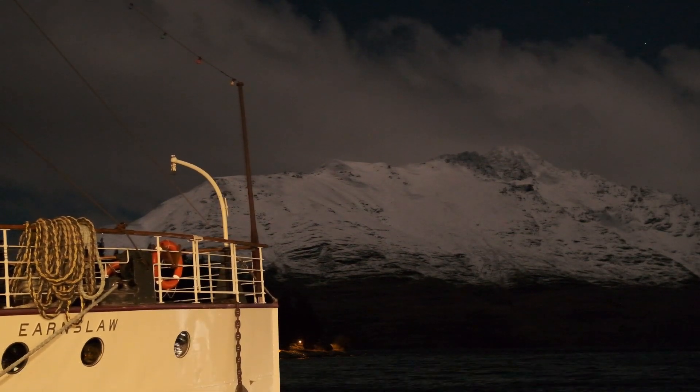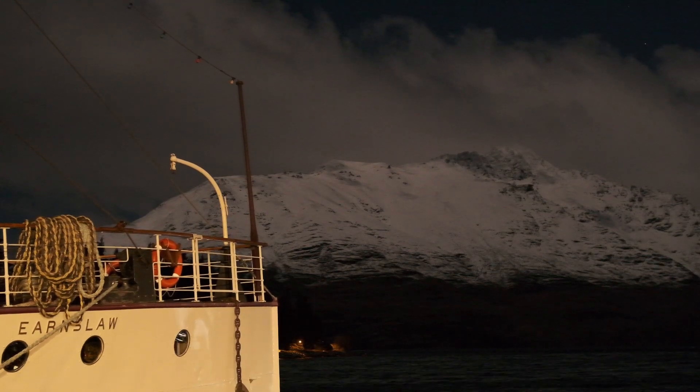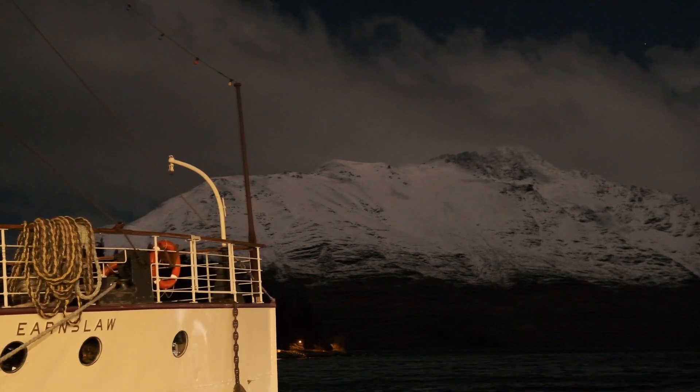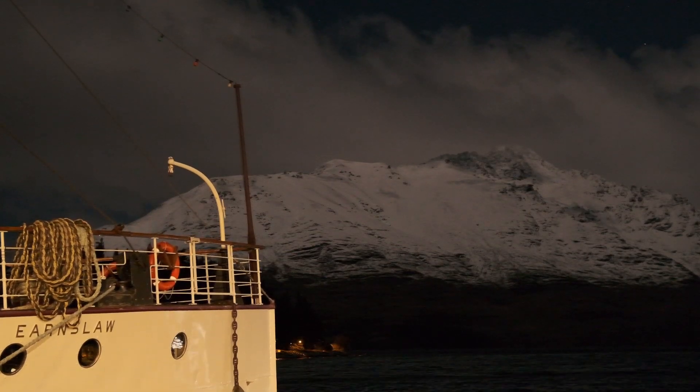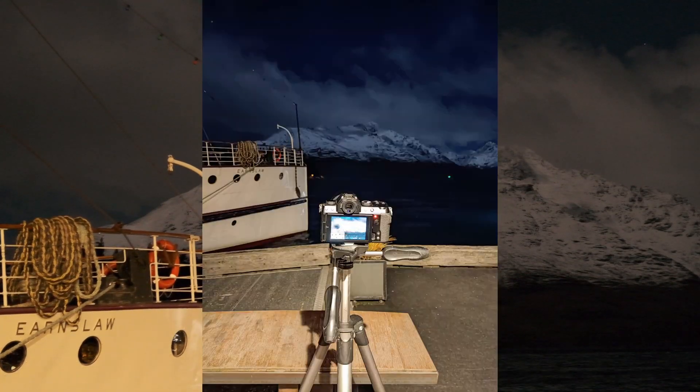What you probably can't see on camera is that there's a lot of light and dark areas on the snow because it's a full moon, so it looks quite cool as the shadows come and go across the mountains — and that's what I'm here to timelapse today.